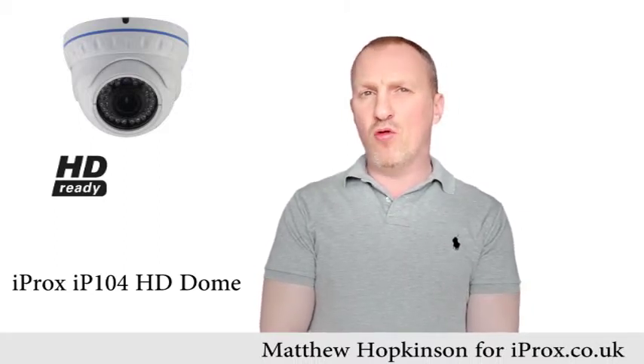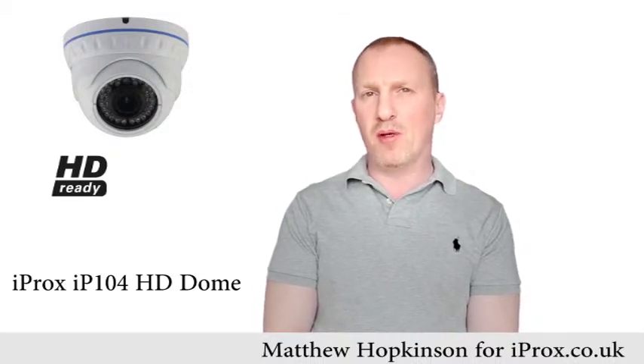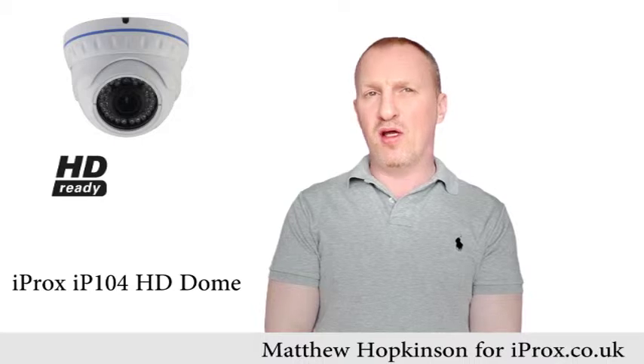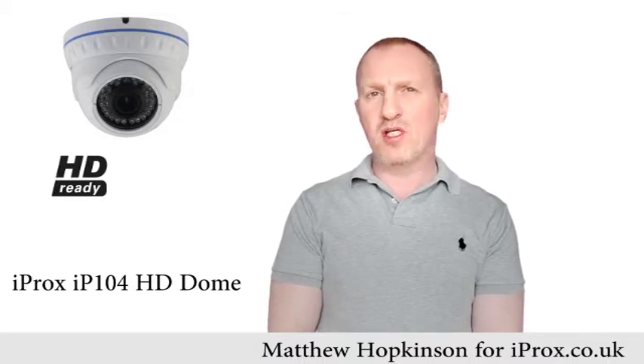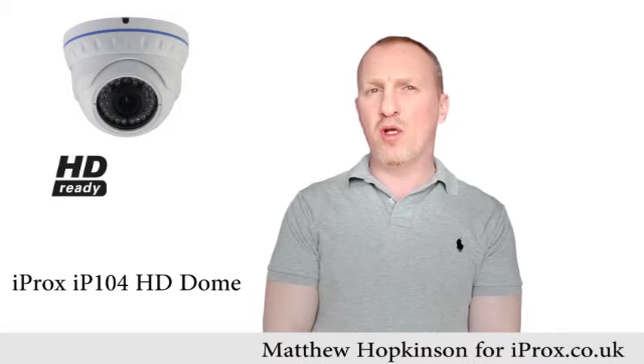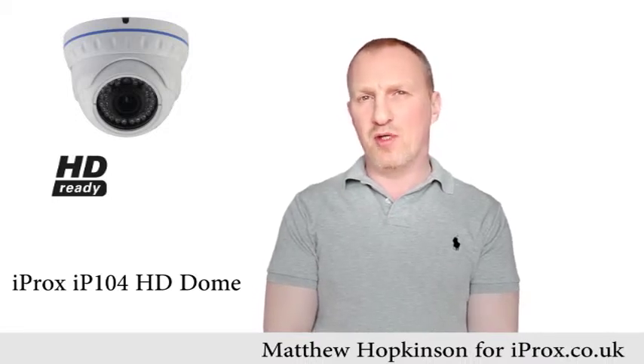The iProx IP104 can produce up to 25 frames per second at a maximum resolution of 1.3 megapixel, giving you crystal clear video footage. It comes with a 3.6mm lens and has a genuine 1.3 megapixel Sony image processor.